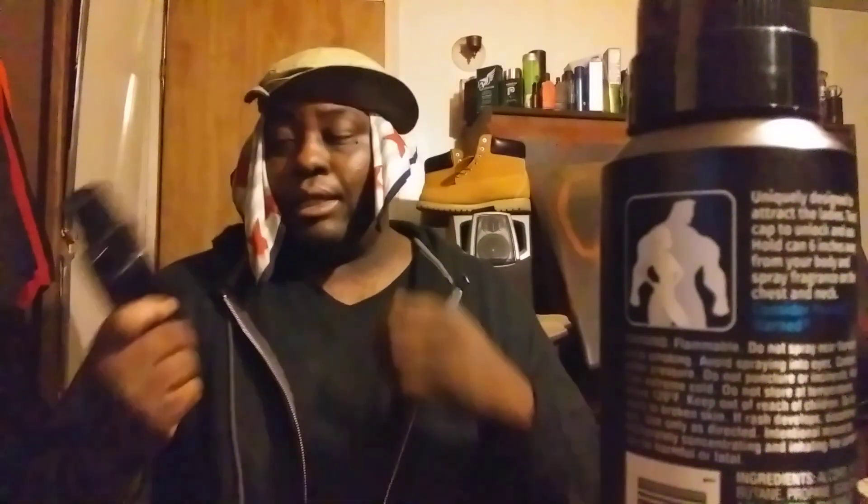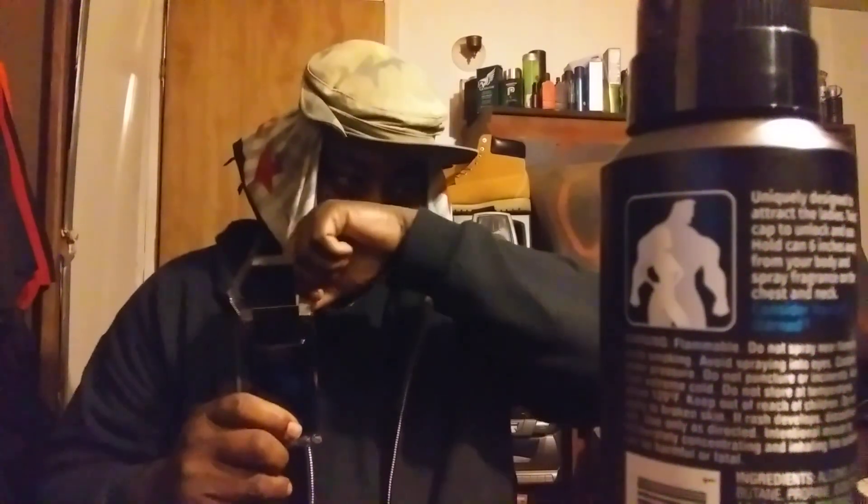Even though you can wear this in the wintertime too, it really stands out a lot in the spring and summer months. I guess it's the soapiness of the smell — it's very soapy, and that's the best way to really describe this cologne. It's springtime soapiness.